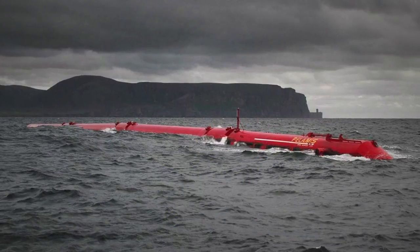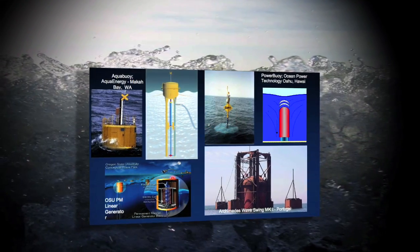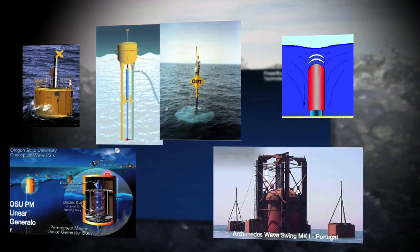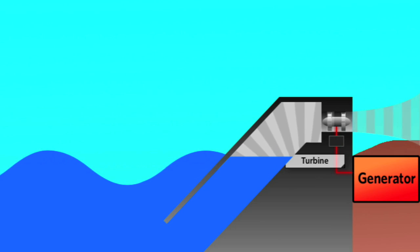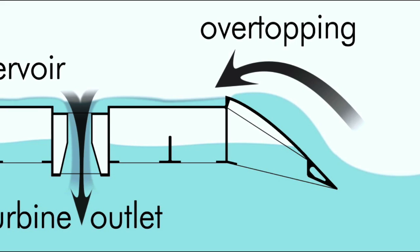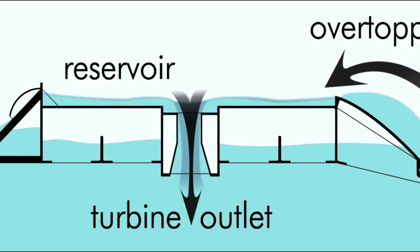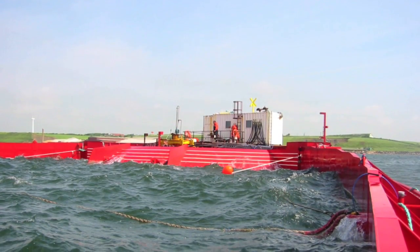Some of them use a buoy-type device where the up and down motion of the buoy generates electricity. Others use the passing wave to compress air in a chamber, which is then driven through an air turbine. Still others collect the water of a wave as it passes into a reservoir.